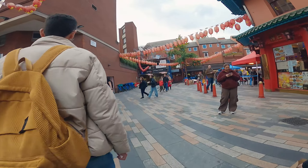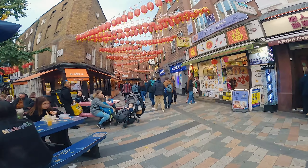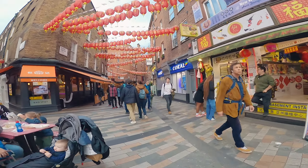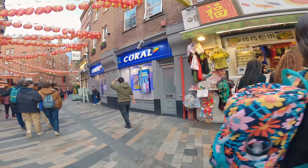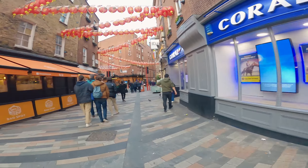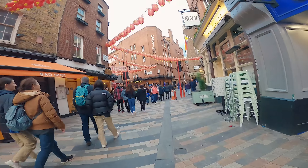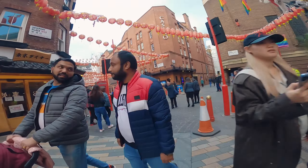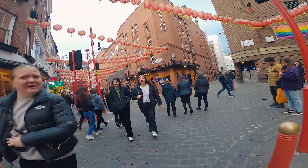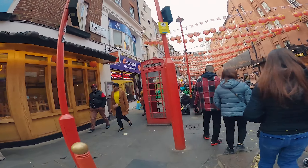Let's get out of Chinatown. This is a great place for buns and crepes. We're coming down Newport Place now, onto Little Newport Street. If you take a left here, you might get a shot of somebody in the window preparing the pancakes.